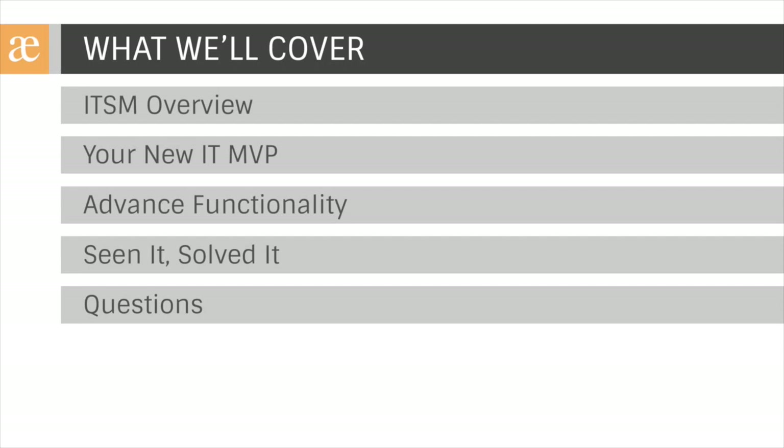But first, I'm happy to welcome Paul Buffington, Principal Product Marketing Manager of Jira Service Desk at Atlassian, to talk a little about the tool and what to expect in future releases. Paul, thanks so much for coming today.